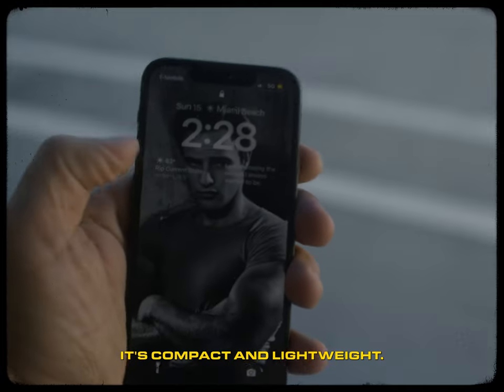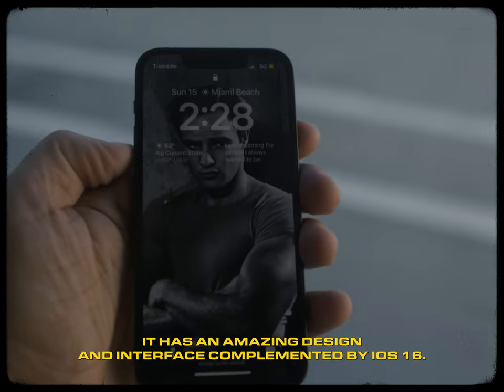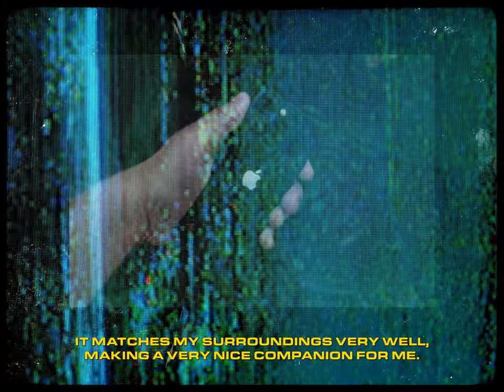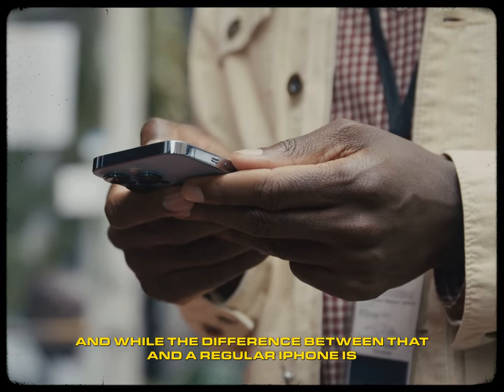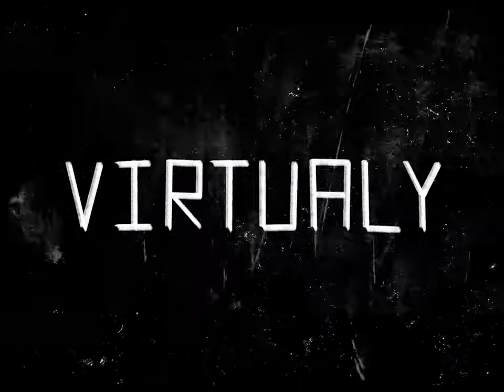And this pocket rocket is perfect for just that. It's compact and lightweight. It has an amazing design and interface complemented by iOS 16, matches my surroundings very well, making a very nice companion for me. And while the difference between that and a regular iPhone is virtually nothing,